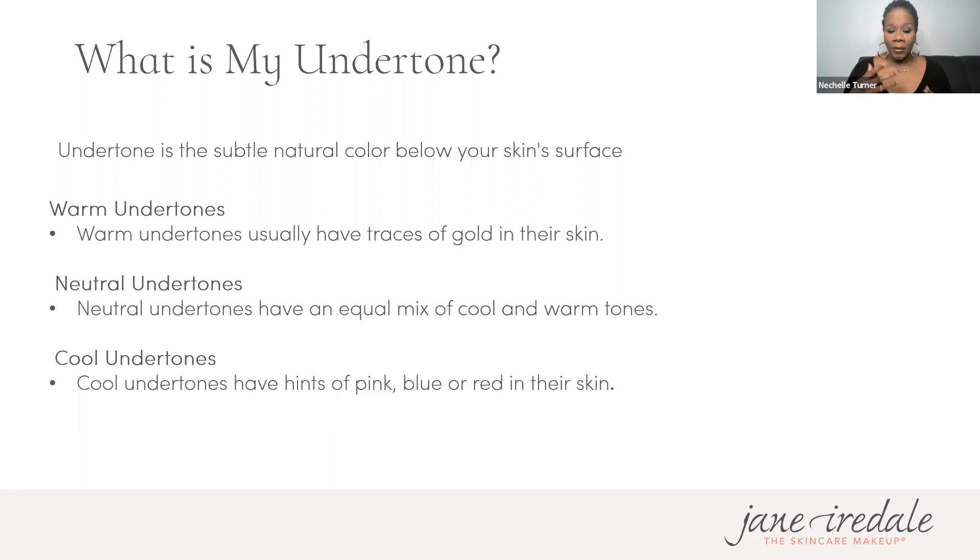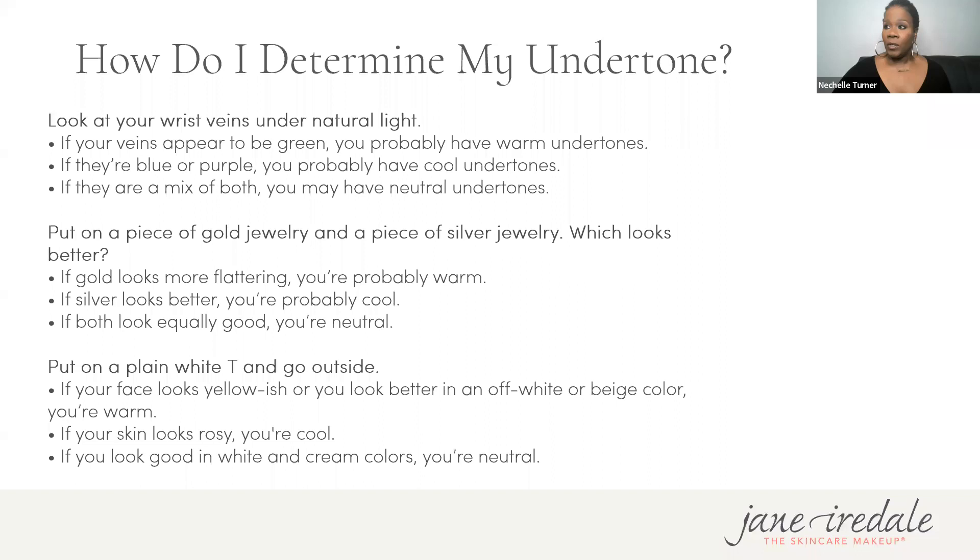As I speak to undertones, look at your décolleté, your inner arm, or even the side and center of your face. We're here to figure out how to get the most appropriate match for our makeup, foundation, lips, eyes, and cheeks. Determining not only your depth of color but your undertone is really going to be key.